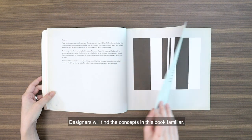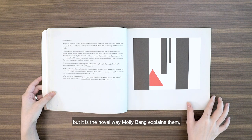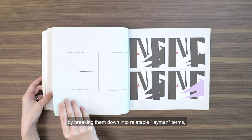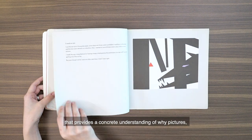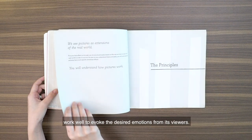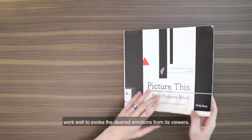Designers will find the concepts in this book familiar, but it is the novel way Molly Bang explains them — by breaking them down into relatable layman terms — that provides a concrete understanding of why pictures, when designed with such considerations, work well to evoke the desired emotions from its viewers.